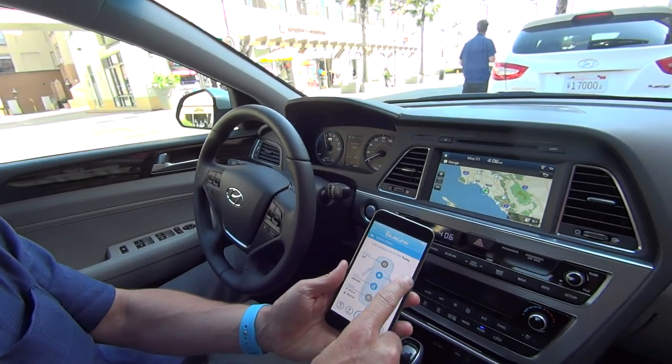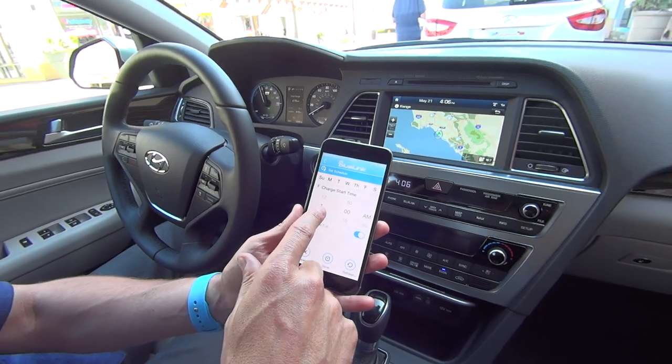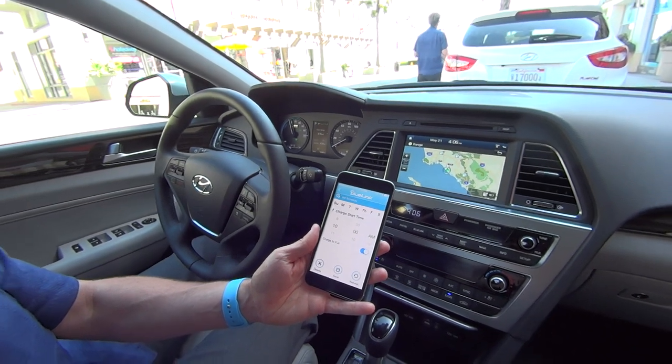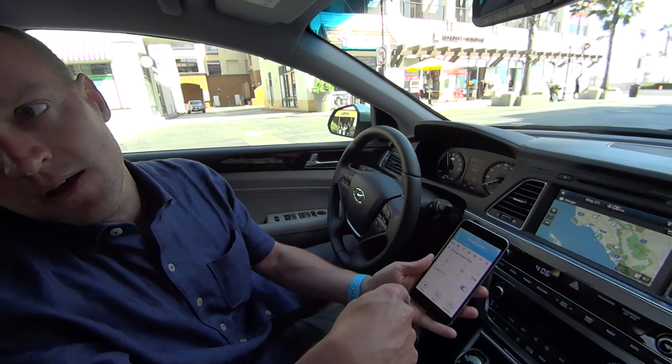I can also set the charging schedule. If I know that electricity rates in my municipality are lower in the evenings, when I get home I can plug my car into my garage at like six o'clock, but then set the charging time to start at 10 p.m. when the rates are lower — hence I save some money. Then when I get in my car the next morning, I've got 24 miles of electric range, which essentially increases my fuel economy throughout the day.